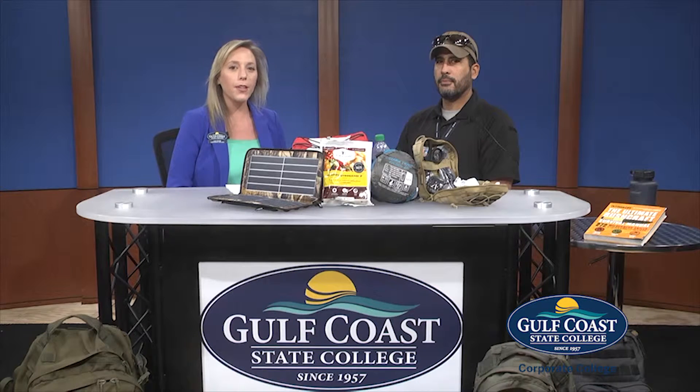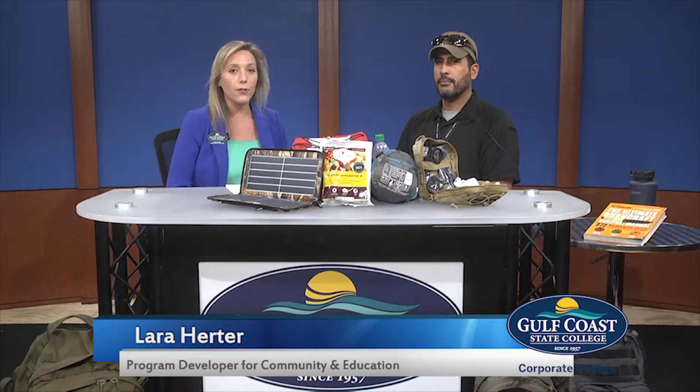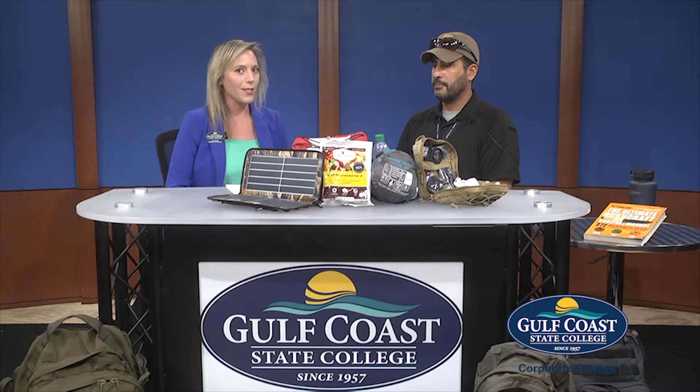Hi, I'm Laura Herter, Community Education Program Developer at Corporate College, a division of Gulf Coast State College. Today I have a special guest with me, Tony Lopez, who is an expert in preparedness and survival skills. Tony, thanks so much for coming. Thank you, Laura.